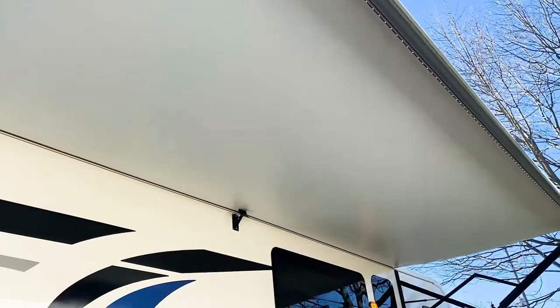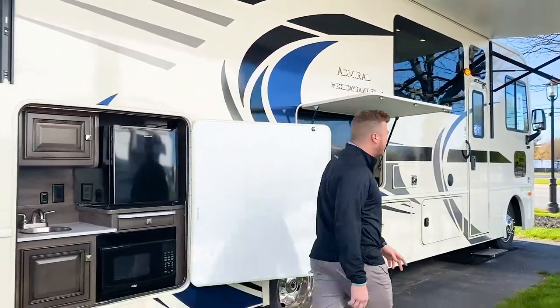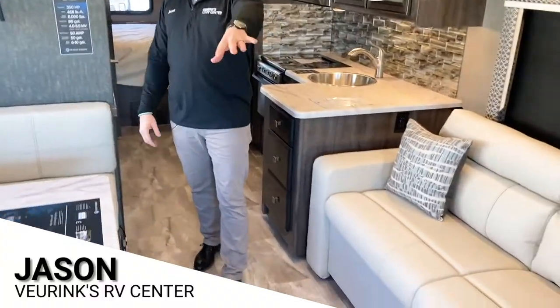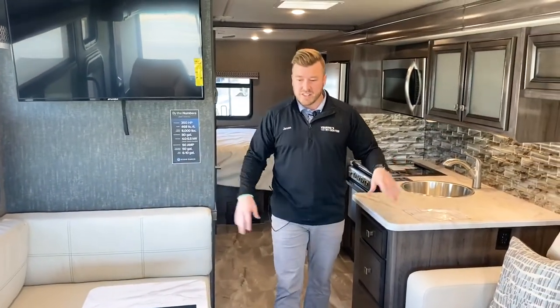You cannot go wrong with this thing, whether it's for a full week, a couple days, or even living in it. Standing inside the all-new 29M, right when you walk in the door you have your sofa, your L-shaped dinette, and then your cockpit up front. Both chairs swivel around, so you've got a great area to converse with friends.